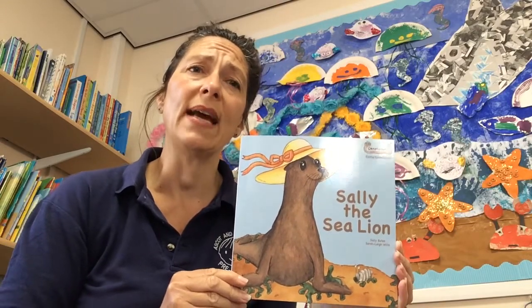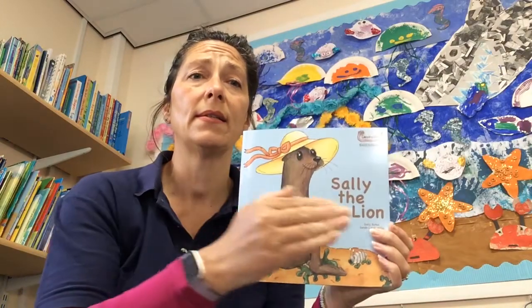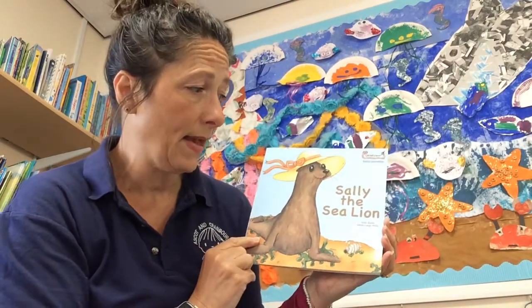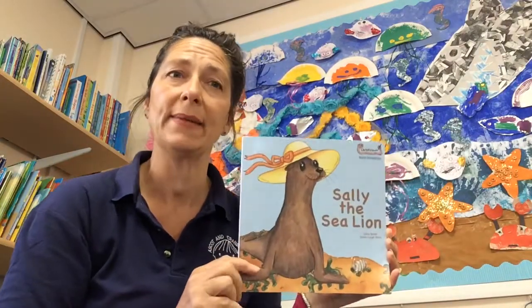This sound is quite a tricky sound — it's a 'sssss' sound. This story is called 'Sally the Sea Lion' and it's by a lady called Sally Bates and Sarah Lee Wills. Okay, Sally the Sea Lion.